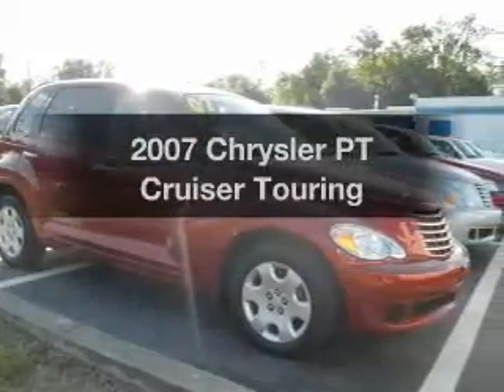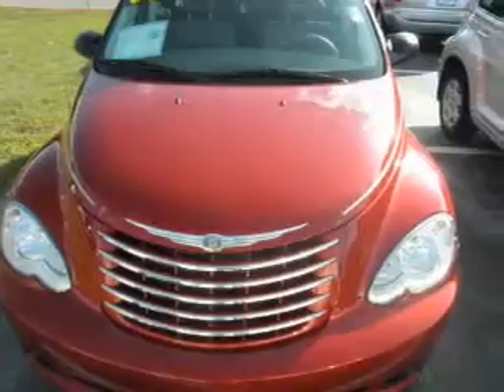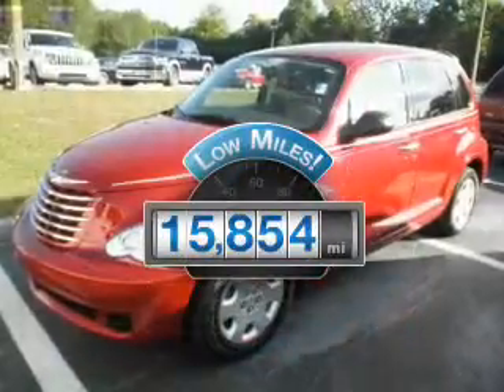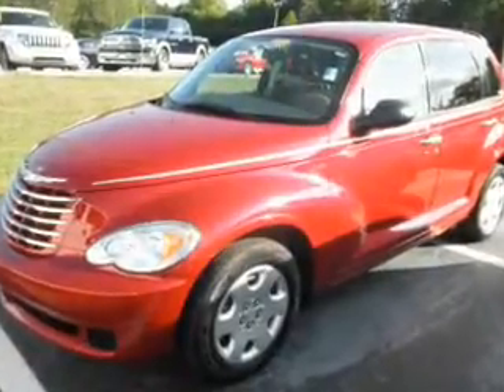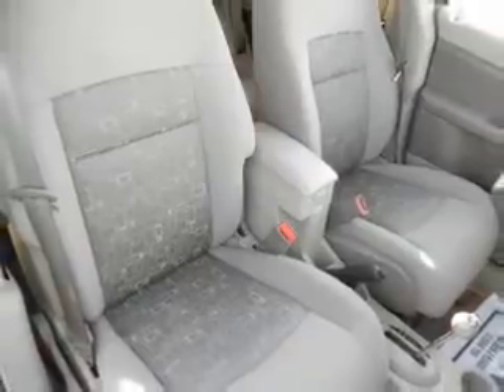Introducing the 2007 Chrysler PT Cruiser. Travel the roads in style and comfort in this great vehicle. Get more for your money with this vehicle that features low mileage and dependability. With an efficient four-cylinder engine, the powertrain includes front-wheel drive connected to a smooth shifting transmission.